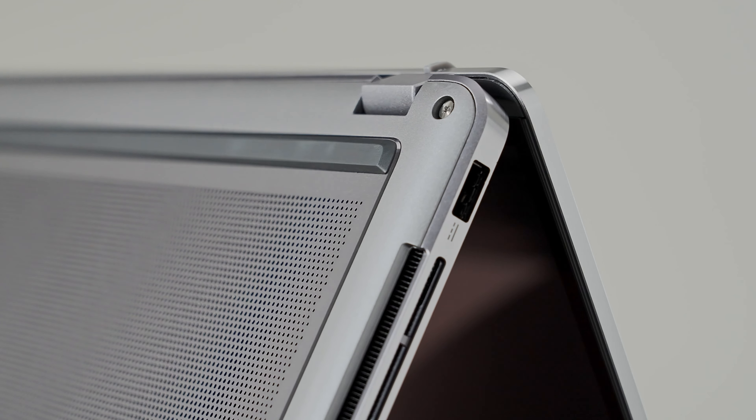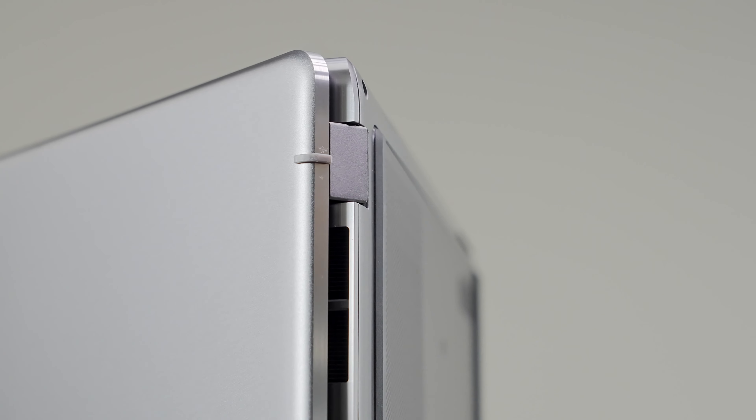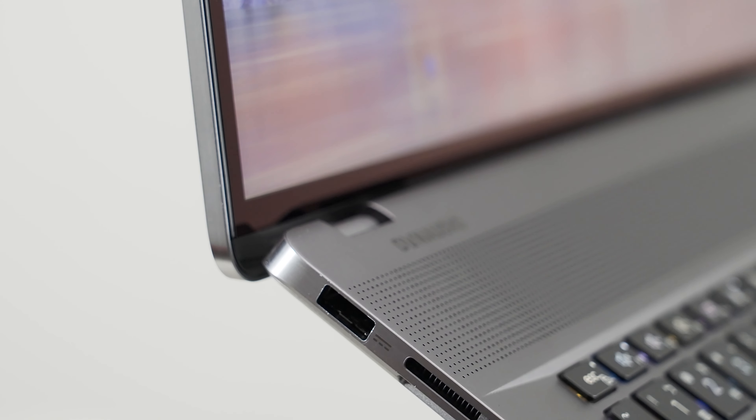Finally, the top-notch build quality of the Creator Z17 makes it super premium and resistant. The whole chassis is made from a CNC-milled aluminum unibody, which is elegant yet sturdy, making it resistant in whatever kind of workspace. It's also quite portable thanks to its 19mm thickness, and it can easily fit into your backpack.